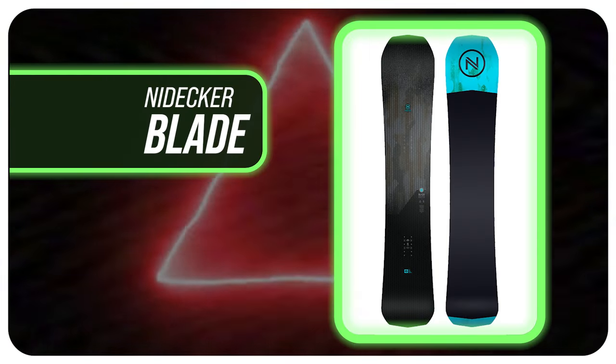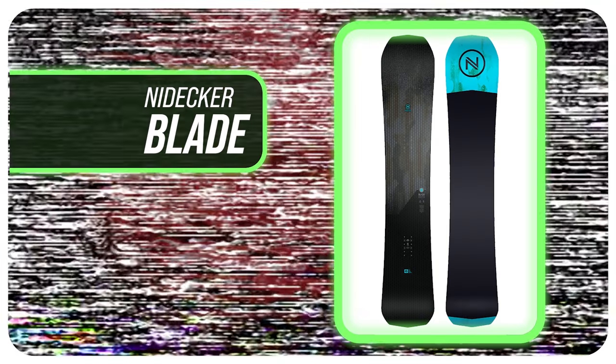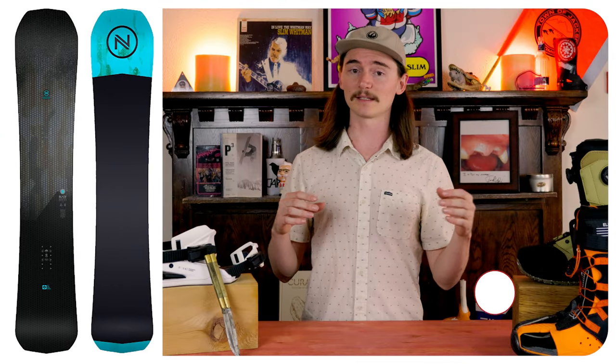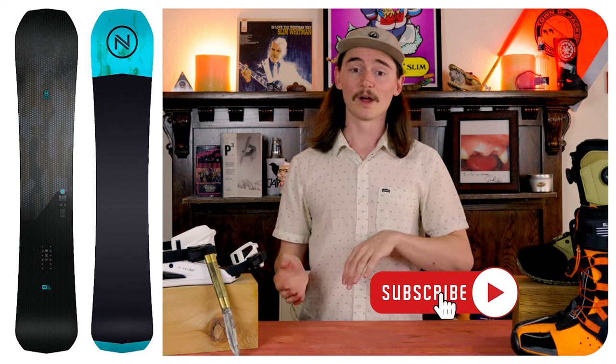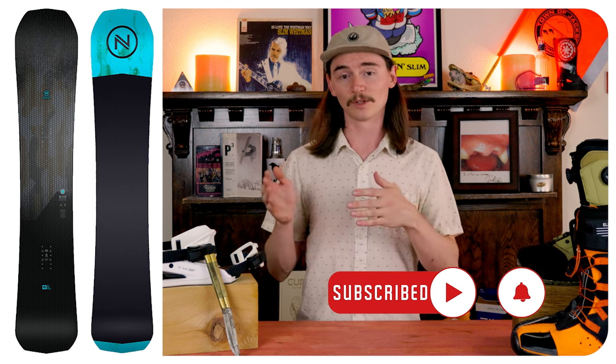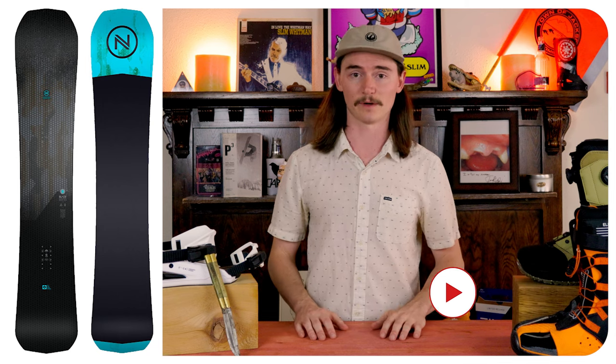Number five, the Nidecker Blade. This board is gonna be very aggressive, not for everyone for sure. That being said, it's gonna be nice and damp, great edge hold on it. Where getting it on edge is gonna be a little bit more tricky, releasing the edge is gonna be a little bit easier for you.